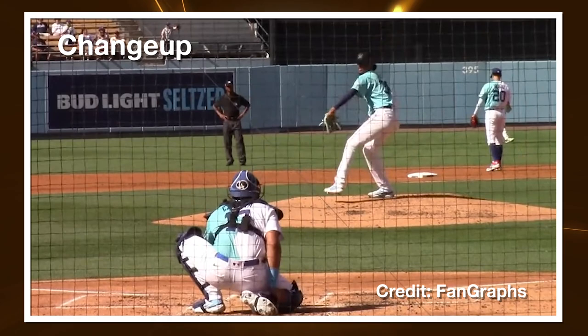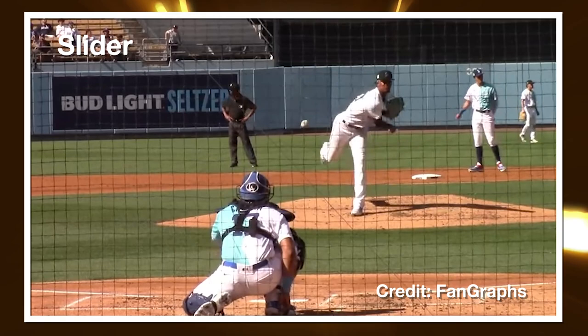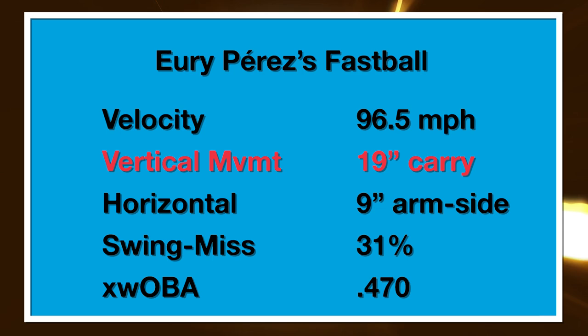Righties primarily are getting the combination of breaking balls alongside the fastball. And lefties is where you're going to see that changeup usage jump above 20% and be his primary secondary offering. Let's start with the fastball. The oddity is that Yuri Perez is 6'8" with 6'7" extension down the mound, and his release height is only around 6 feet, which is right around the league average.